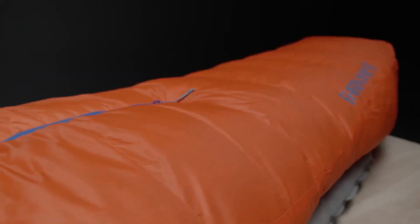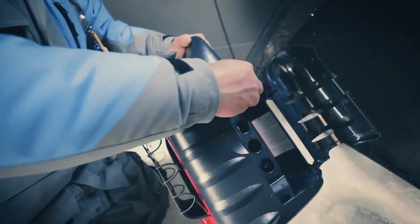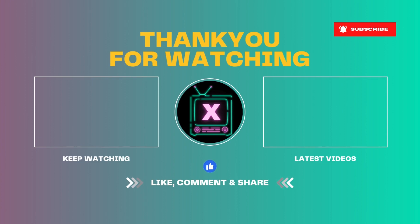Thanks for joining us on this winter adventure. If you enjoyed these 15 ingenious inventions for winter camping, don't forget to give us a thumbs up and hit that subscribe button. See you in the next video.